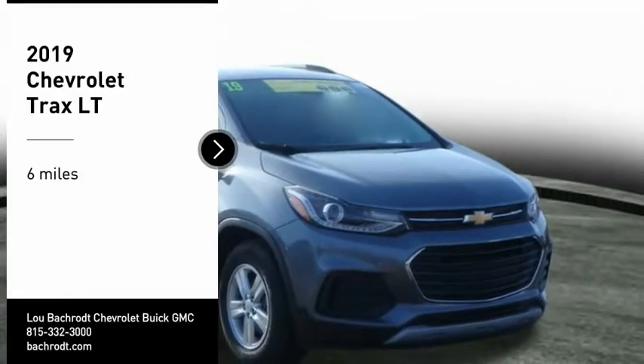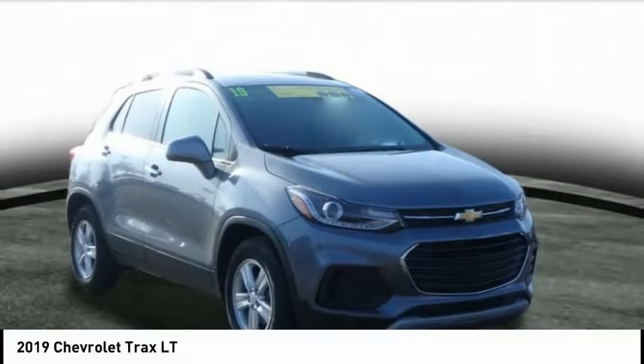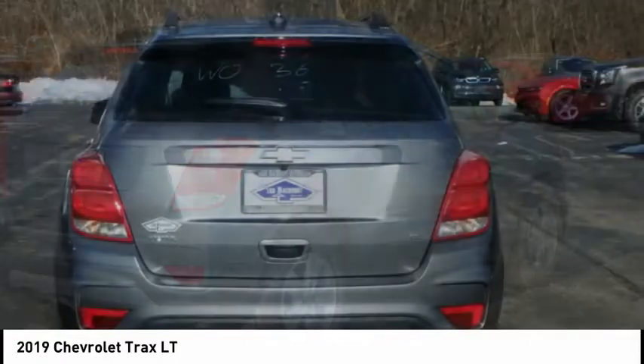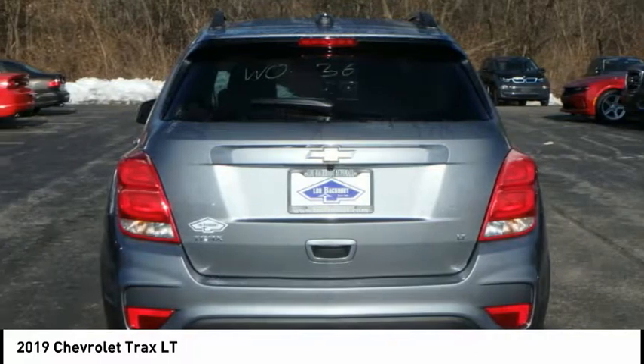You are going to love the 2019 Chevrolet Trax. The Trax is tiny on the outside, but remarkably spacious within. It comes with clean and modern interiors.